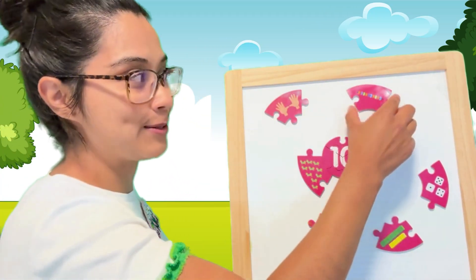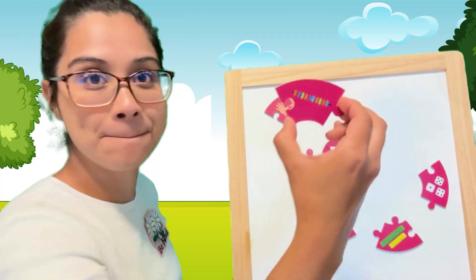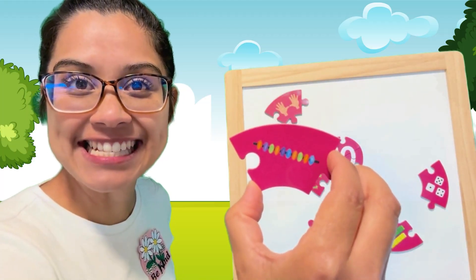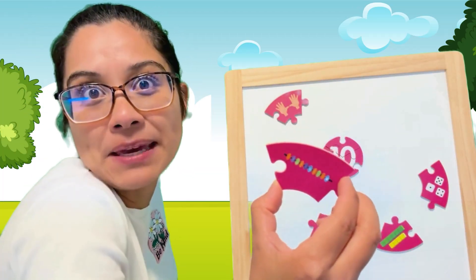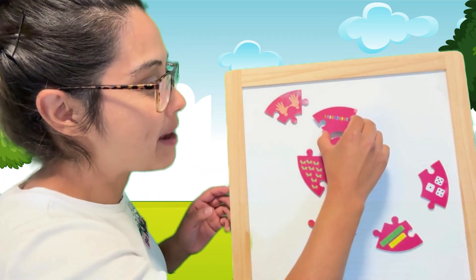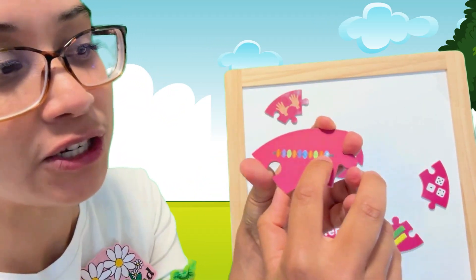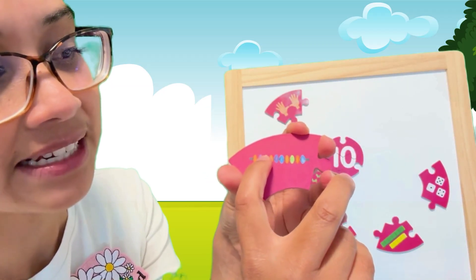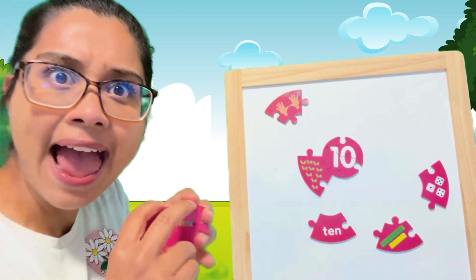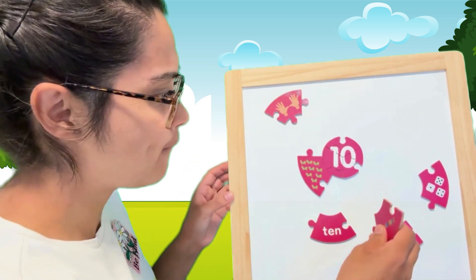What about this one? What are these? It kind of does look like beads, doesn't it? Maybe we use beads to count the number 10. Let's count them together. One, two, three, four, five, six, seven, eight, nine, ten. Ten beads — so fancy.